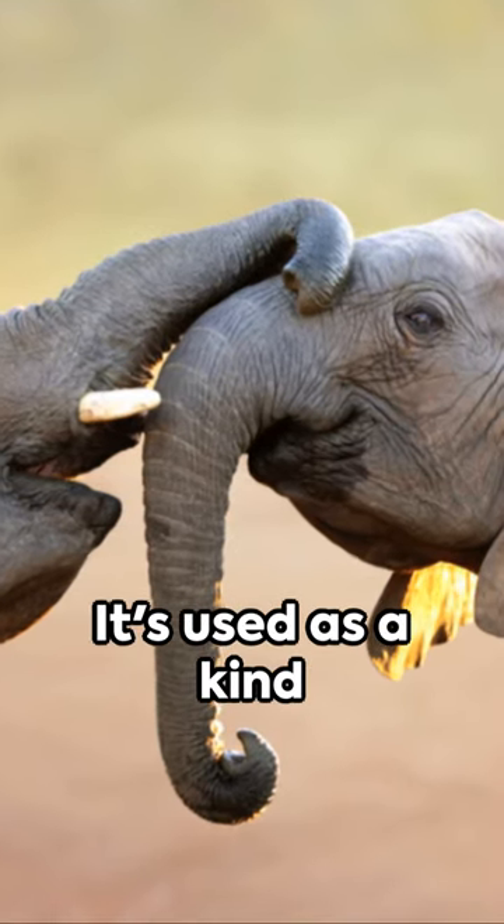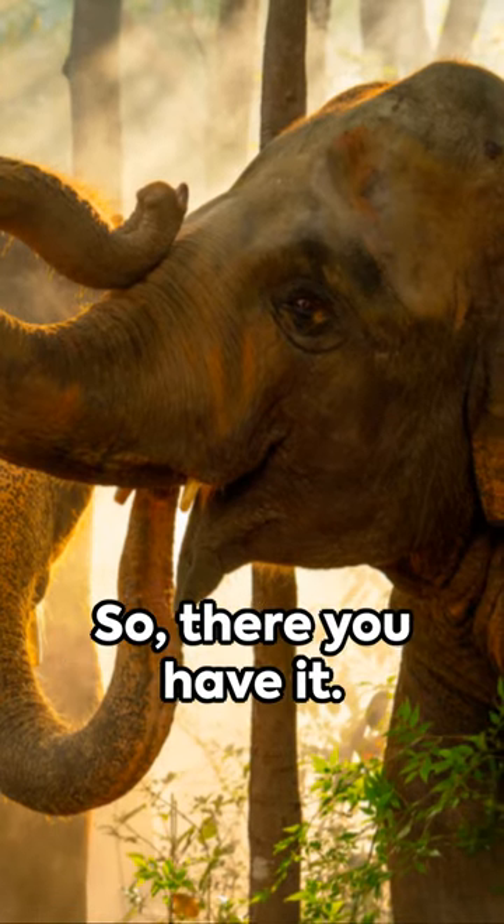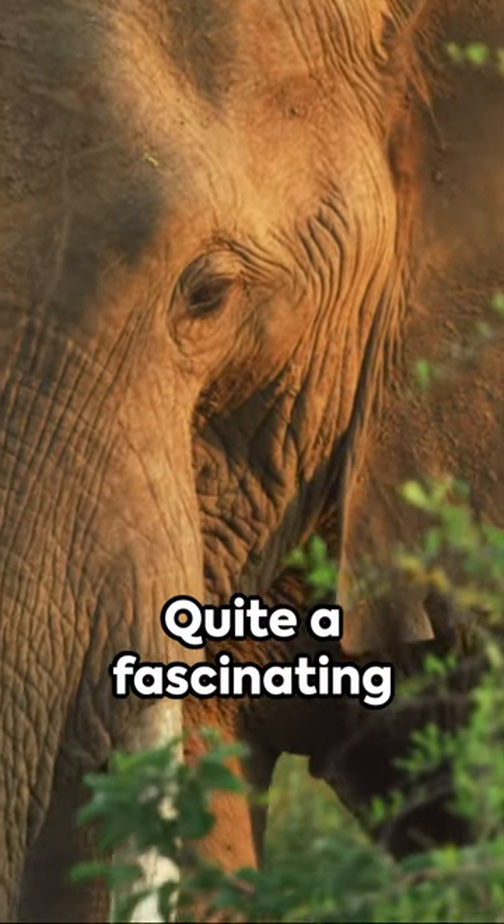And did you know? It's used as a kind of handshake. Elephants greet each other by intertwining trunks, a unique way of saying hello. So, there you have it. A trunk isn't just a long nose. Quite a fascinating creature, isn't it?